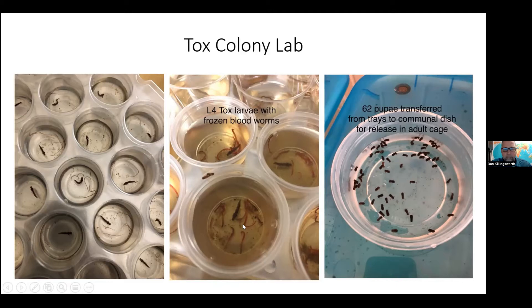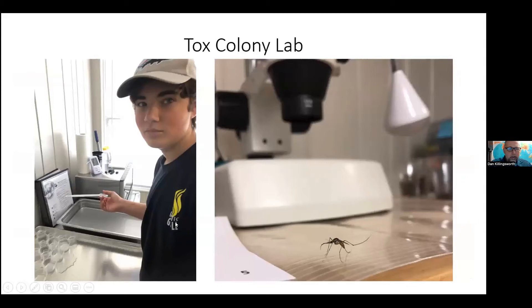Late larval stages three and four get fed the frozen bloodworms you can get at a pet shop. They eventually emerge as pupae, and once they get to the pupal stage, you get almost 100% emergence — they're pretty hardy as pupae. My son Nathan has helped me on several occasions in the lab, so we spend a little time together. That was part of the treat of having him come out to Arizona with me — to see not only what goes on in the lab, but how it works in the wild and how the two converge.